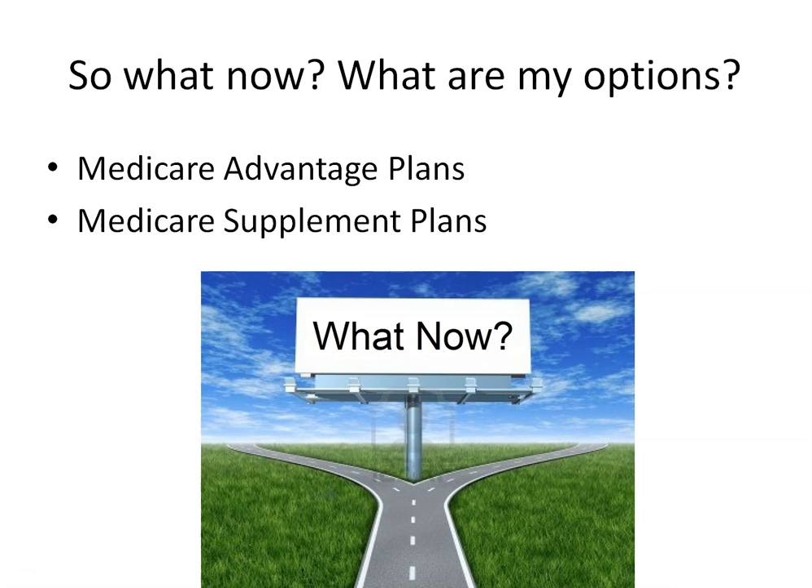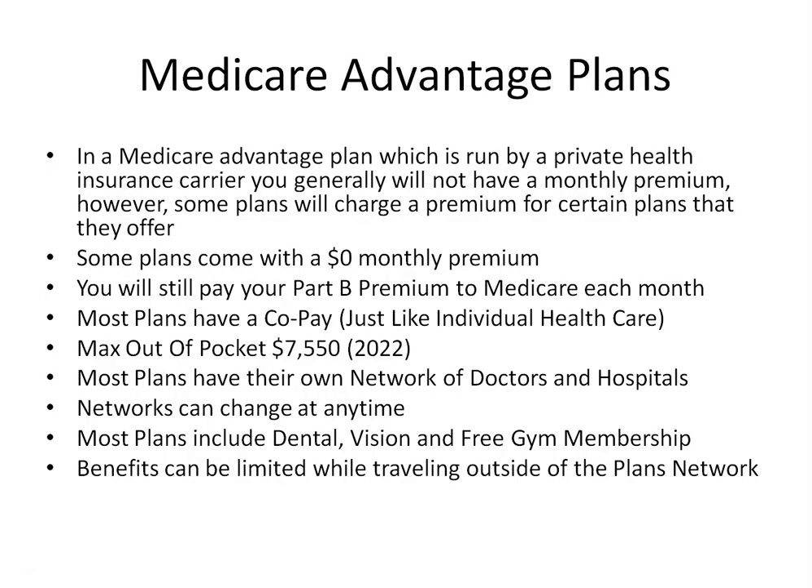In a Medicare Advantage plan, which is run by private health insurance carriers, you generally will not have a monthly premium — however, some plans will charge a premium for certain offerings. You will still be responsible for paying your Medicare Part B premium each month to Medicare. Medicare Advantage plans generally have a deductible for hospital visits, doctor visits, or prescription drugs. Plans usually charge you a fixed co-payment when you visit a doctor instead of the 20% co-insurance you would pay under Original Medicare. All plans must include a limit on the amount of money you spend out of pocket during the year, which for 2022 is $7,550.